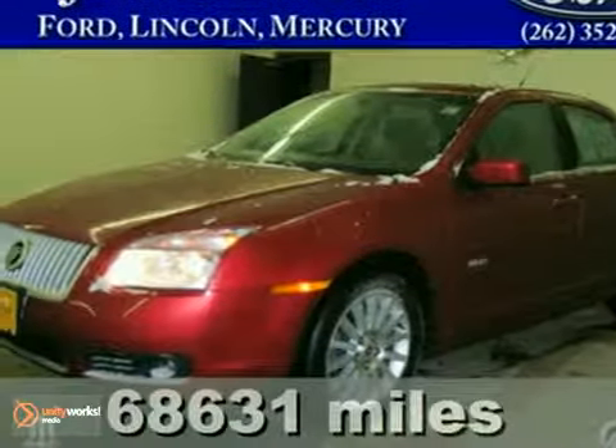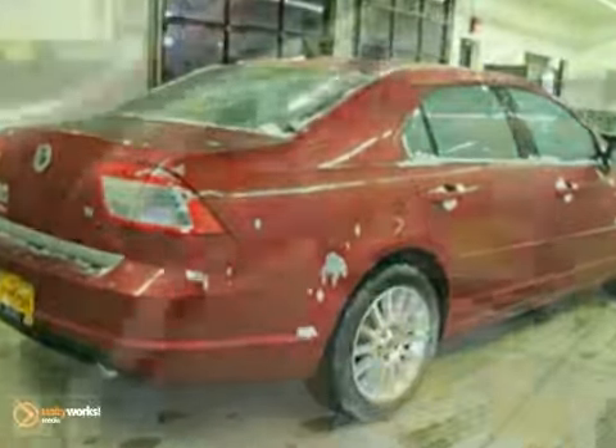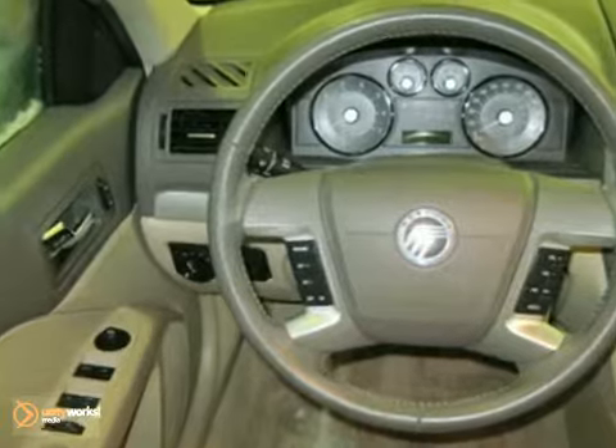Here's a 2008 Mercury Milan. For 2008, the Milan adds a keyless entry keypad. It also comes standard with air conditioning, one-touch power windows, remote power door locks, heated exterior mirrors, and so much more.